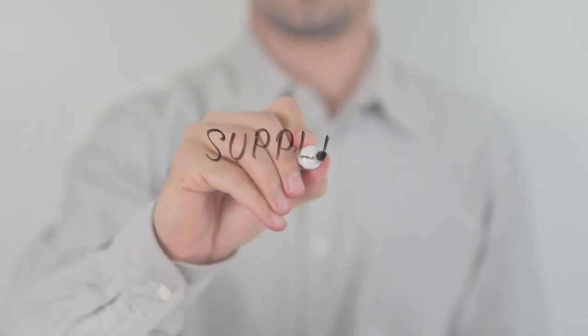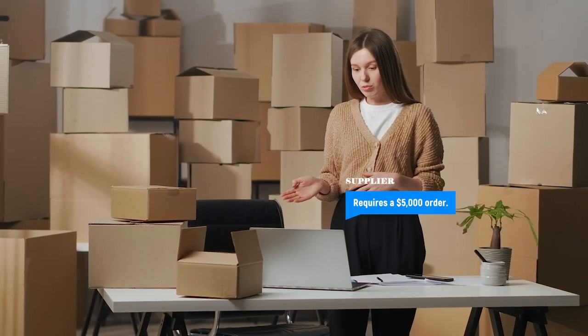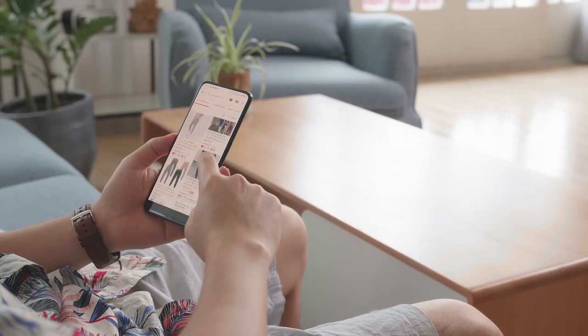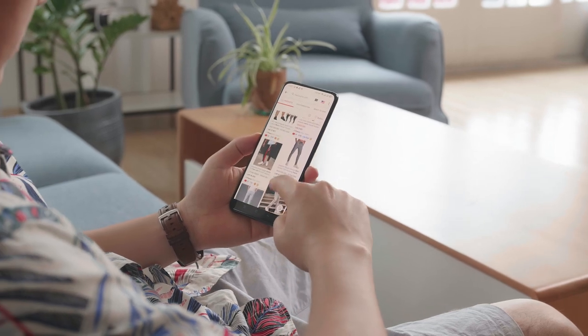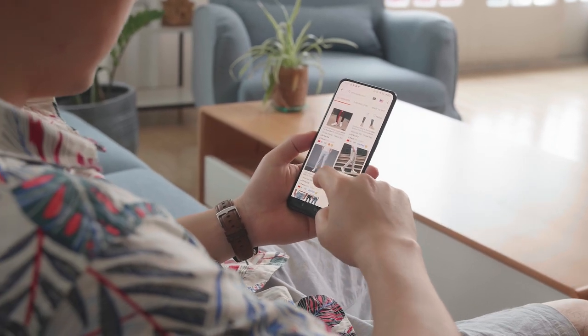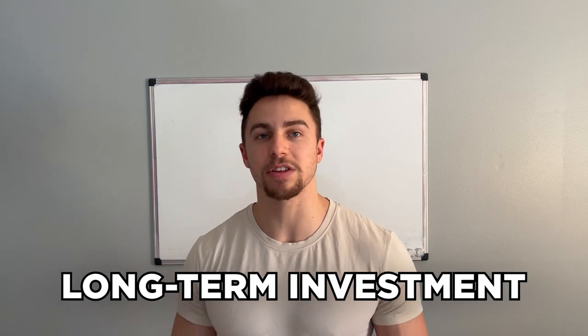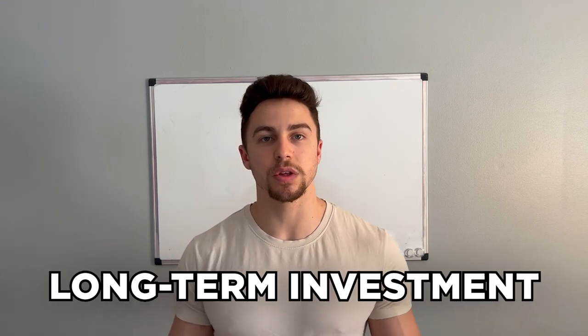Sometimes suppliers have higher minimum order quantities. One way to work around this is if your supplier requires a $5,000 order and you are not comfortable investing that amount of money on a first order, you can actually order the products retail — maybe on the supplier's website — and buy maybe four or five units to get a gauge on how quickly they sell.